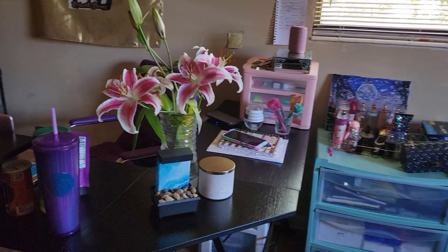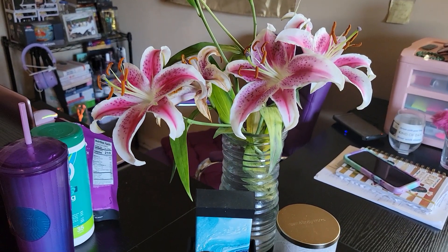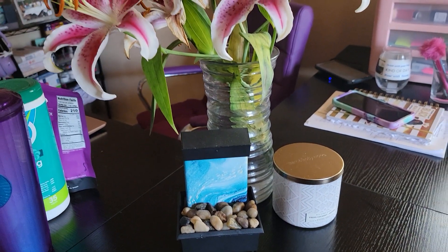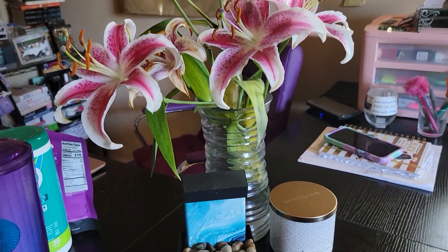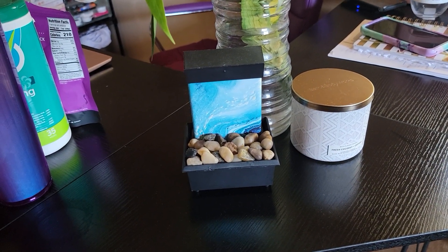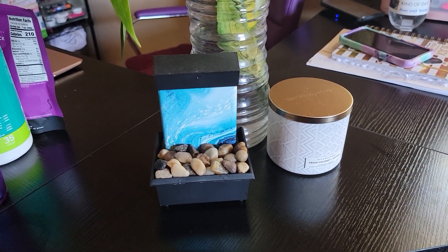As you can see, there are some flowers the babe got me the other day. They are some lilies — they are really pretty. I was going for a whole aesthetic look here, trying to give floral. And this is one of my Christmas gifts. If you have not checked out my What I Got for Christmas 2022, please make sure you go and check that out.